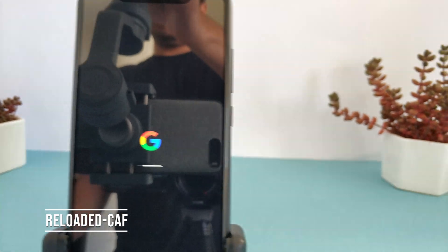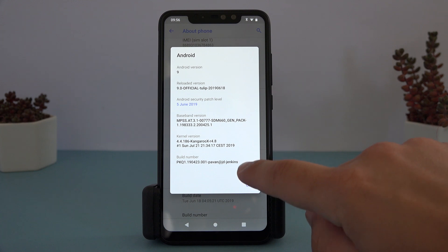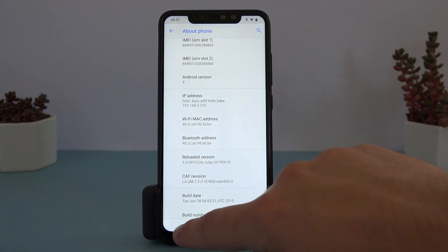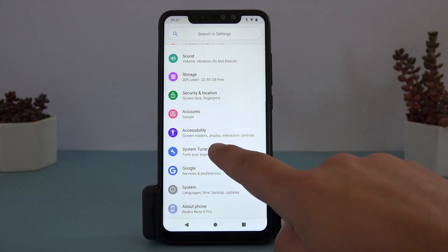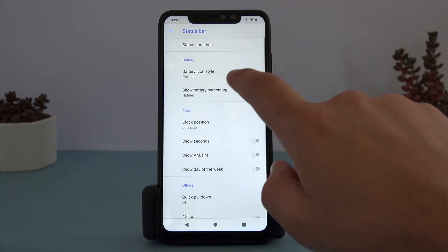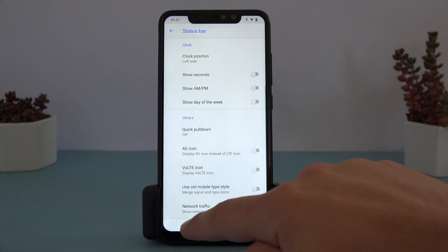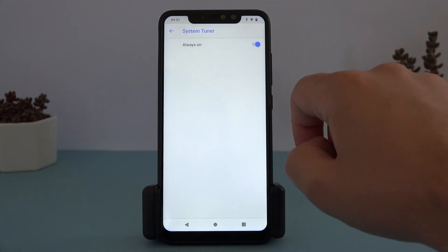The next example is Reloaded CAF. CAF-based ROMs appear the same as AOSP ROMs, but technically should perform better as their source code is based on code created specifically for Snapdragon devices. Reloaded is not heavily modified, but it has more controls than LineageOS. The System Tuner menu allows you to make changes to options like the status bar and lock screen.